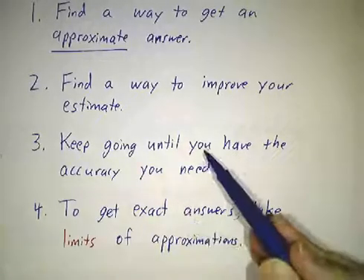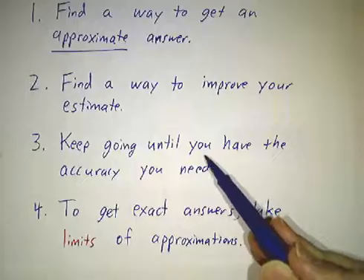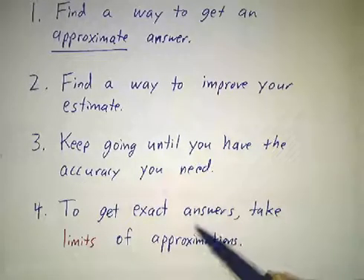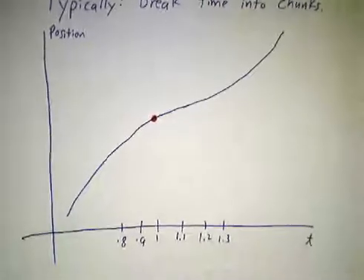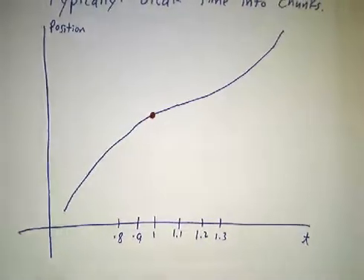Close is good enough for most purposes. Close enough is good enough; maybe you need a limit. So let's look at our two problems that way. The usual thing you do is if you have something that's changing at a variable rate, you break it up into little time steps.